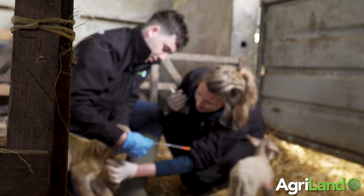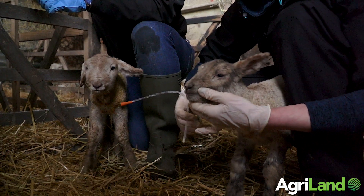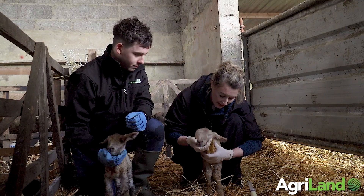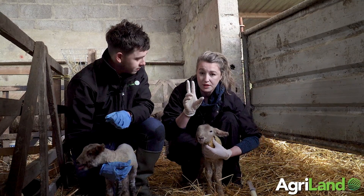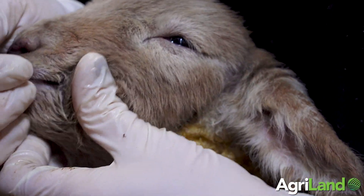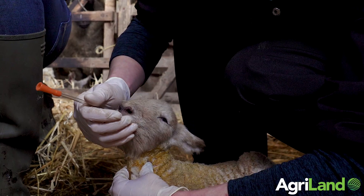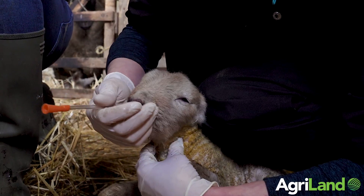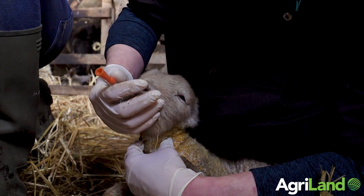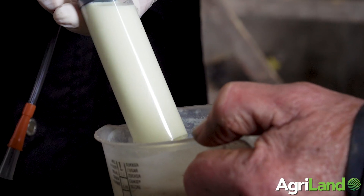So first of all, get the lamb secure so he's not going to run off. There are two important things here — you should feel two tubes: one is your trachea. Go nice and easily, look to the left, and you should see and feel the tube going down on the left-hand side. Once you can feel both — the trachea and your own tube — you know it's safe to put in your colostrum.